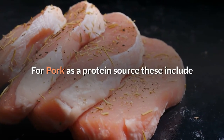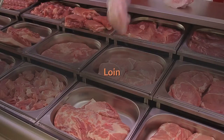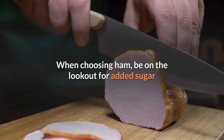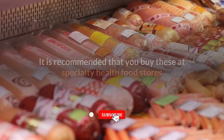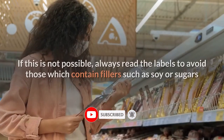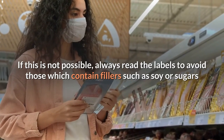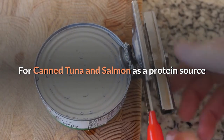For pork as a protein source, these include Boston butt, pork chops, loin, and ham. When choosing ham, be on the lookout for added sugar. For bacon and sausages as a protein source, it is recommended that you buy these at specialty health food stores. If this is not possible, always read the labels to avoid those which contain fillers such as soy or sugars. For canned tuna and salmon as a protein source,